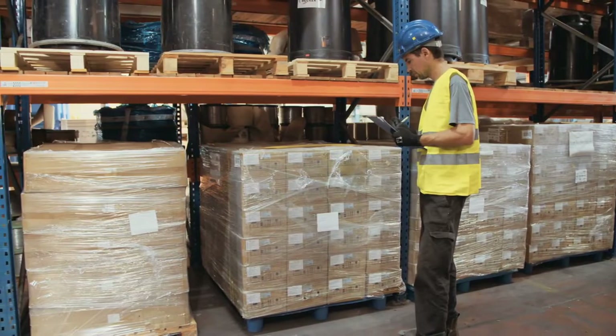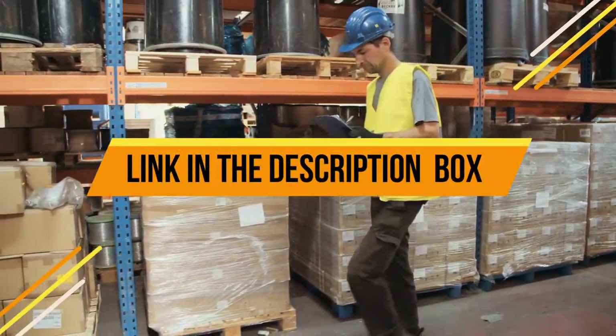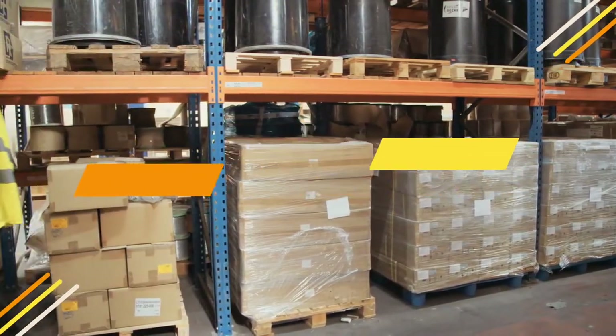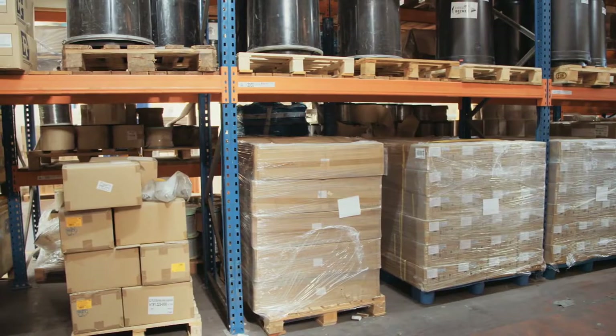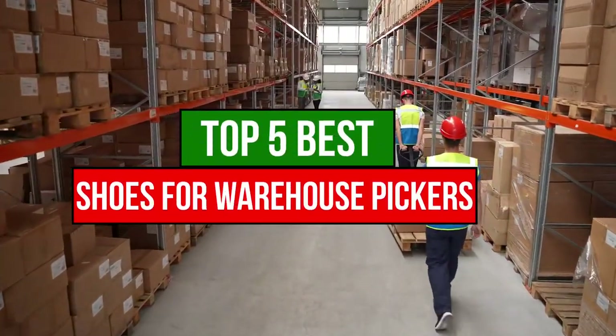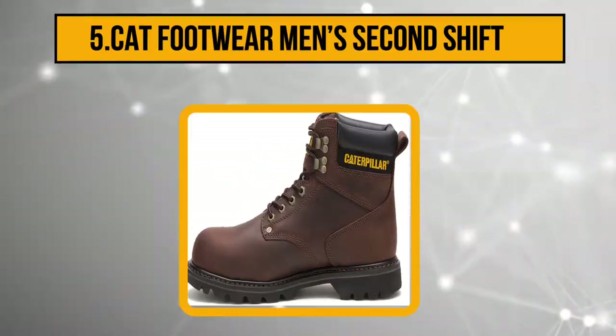Hey guys, if you are a warehouse picker you know this job involves standing and walking long hours, thus you need to be light on your feet. This is why you need the best shoes for warehouse pickers. Today we are going to review the top five best shoes for warehouse pickers, so let's get started.